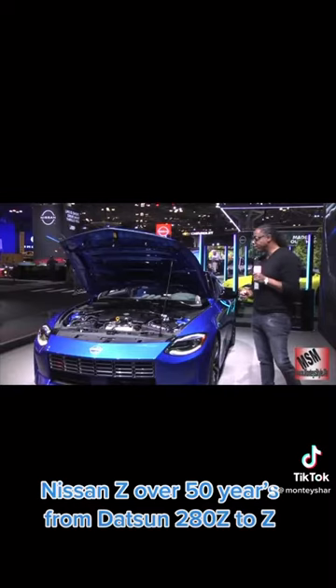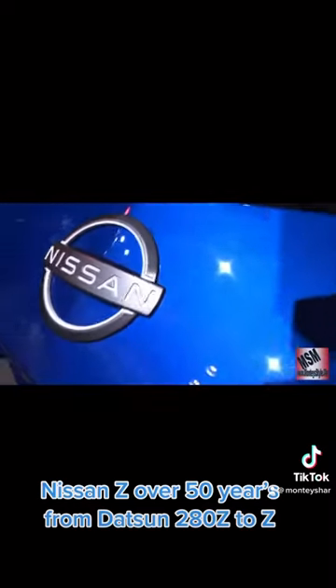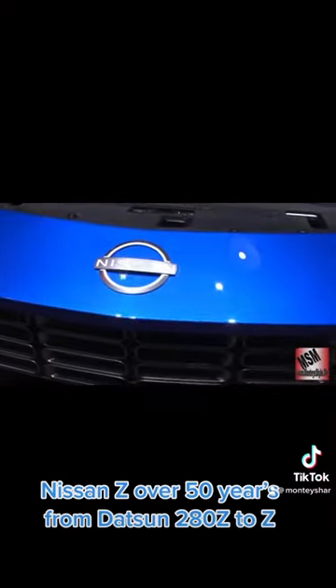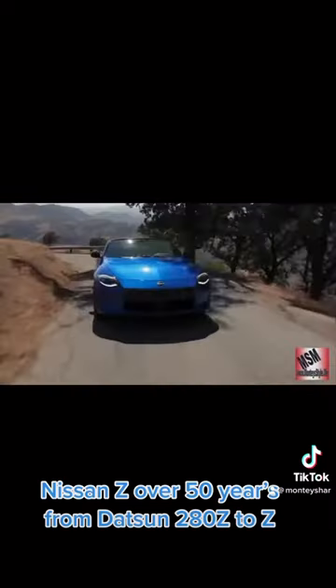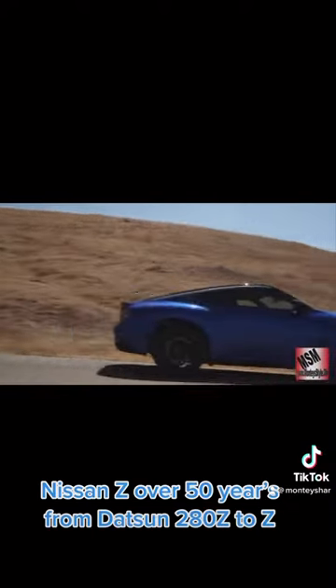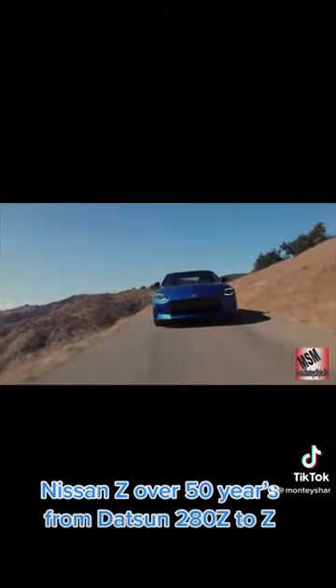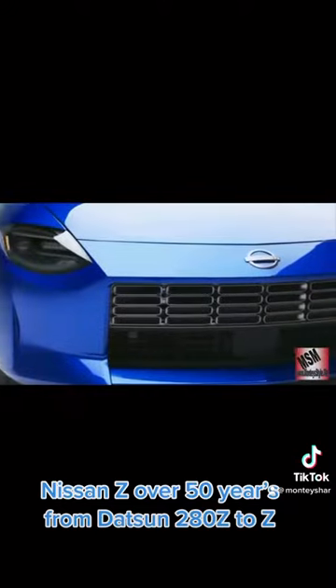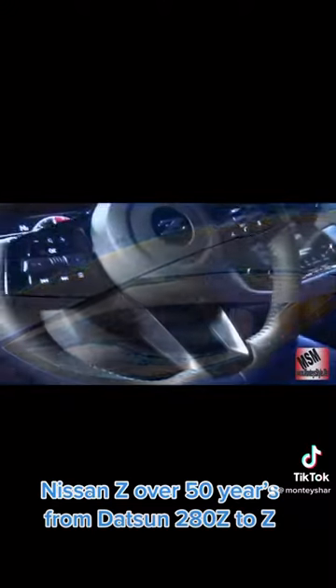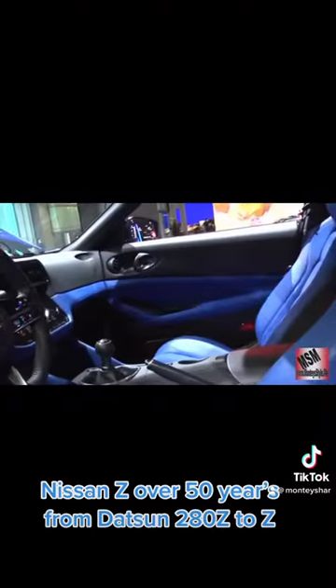Once again, the Nissan Z was once called the 280Z by Datsun, and more than 50 years ago this car has come a long way. They stopped making this car in 2008 and brought it back in 2019. The Z is making a comeback once again. This car starts off at $45,000 and can end up at $63,000.